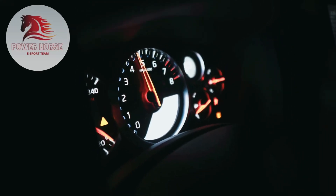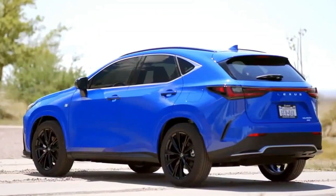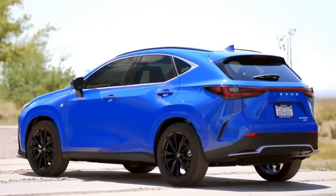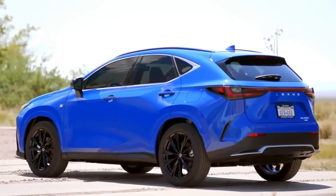Welcome to our review of the 2024 Lexus NX. In this video, we'll take a closer look at the latest updates to this popular luxury SUV, including its redesign, release date, and pricing.